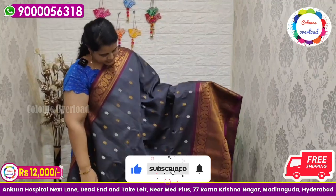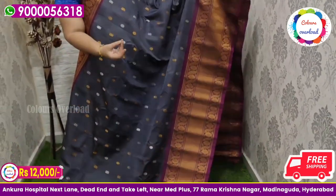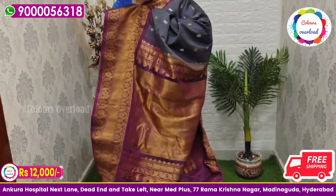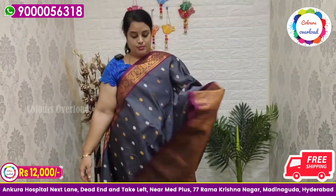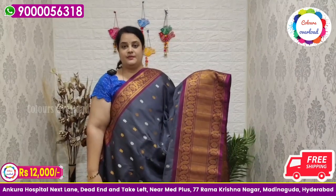Next, pure handloom double weave Gadwal saree in a grey shade with silver and gold, and a purple combination. Purple rich pallu and purple plain blouse with a border inside folding. Beautiful saree price ₹12,000 free shipping, final price.